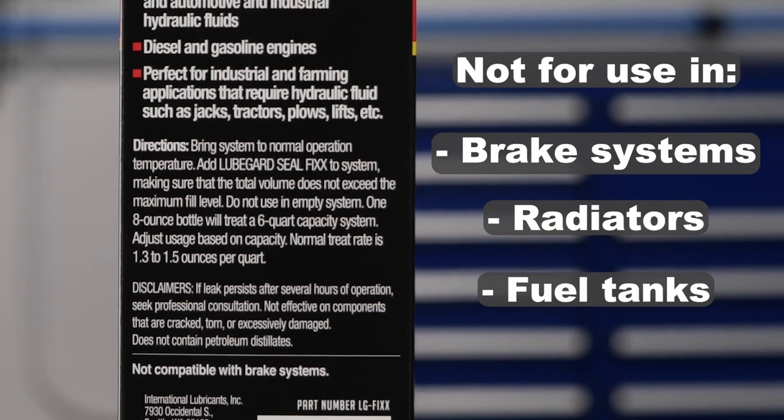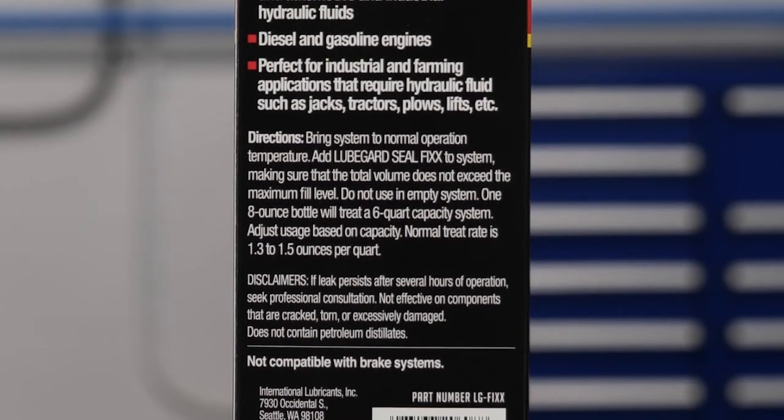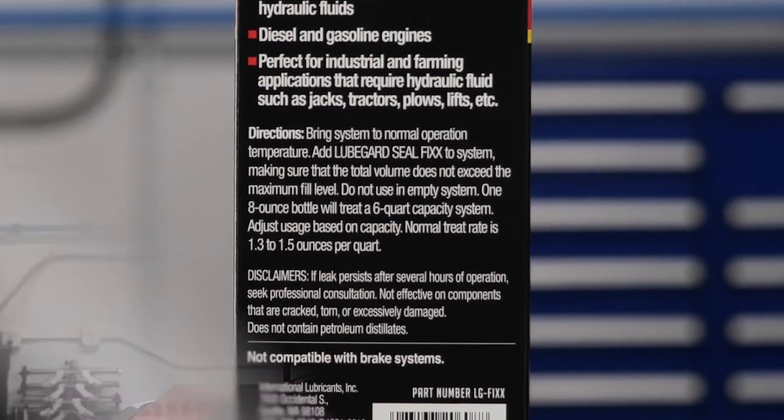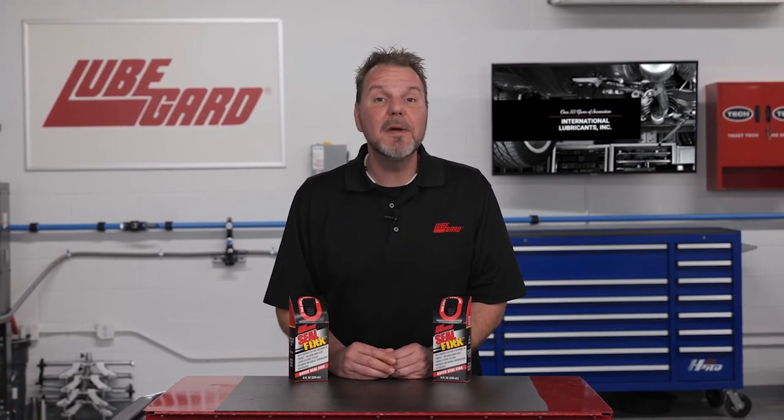Do not use in brake systems, radiators, or fuel tanks. SealFix is not effective on components that are cracked, torn, or excessively damaged. If the leak persists after several hours of operation after applying SealFix, seek professional repair consultation.